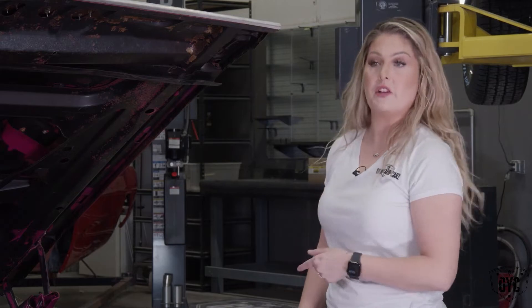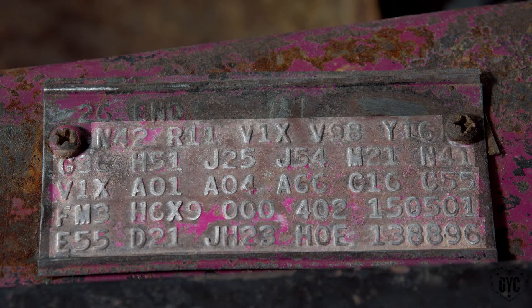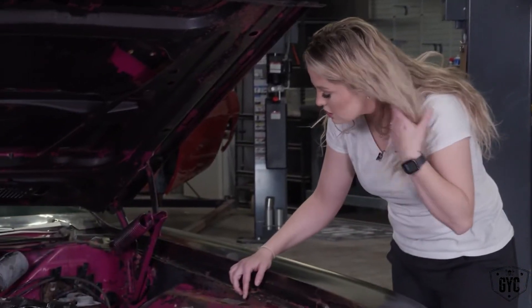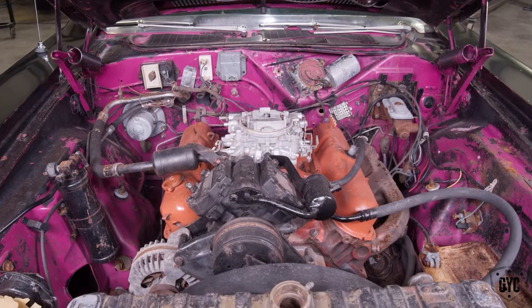So remember, when we're reading a fender tag, we start from the bottom and go to the top, left to right. With this one, it starts out with E55 — that's our 340 cubic inch high-performance engine.